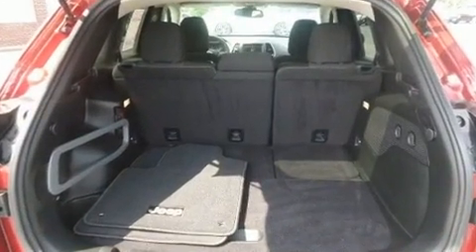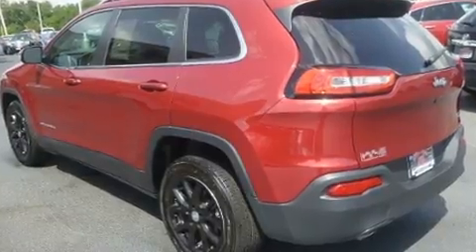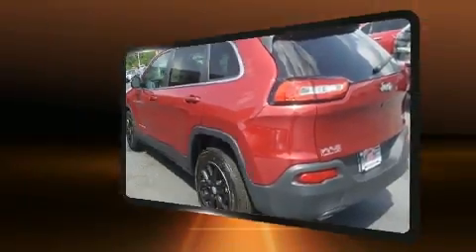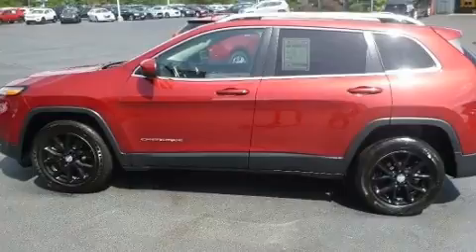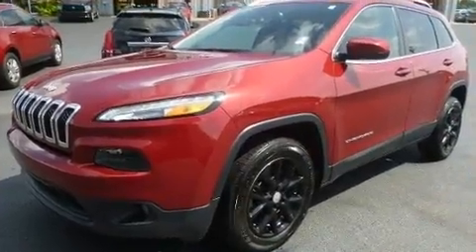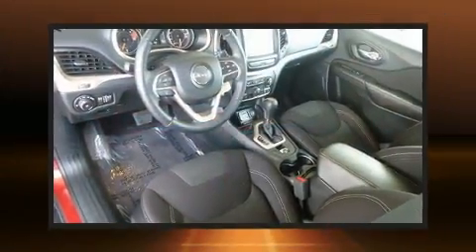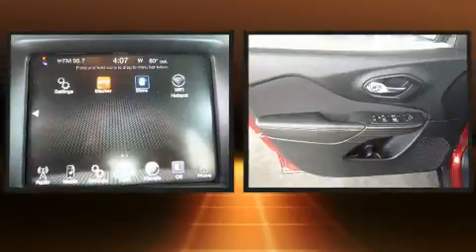Features include remote keyless entry, one-touch window functionality, a tachometer, a roof rack, and more. With high-intensity discharge headlights illuminating your path, you'll always appreciate maximum visibility.